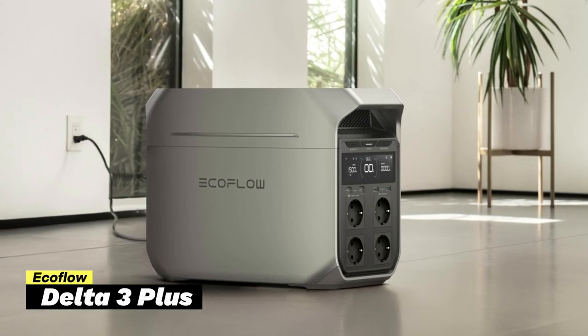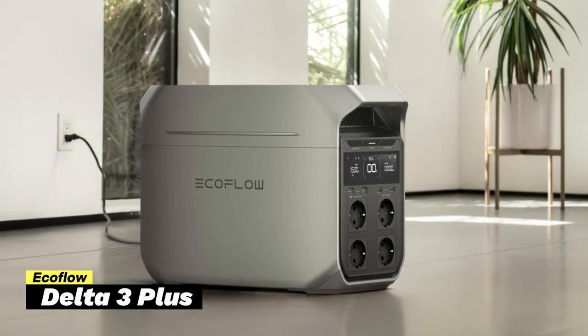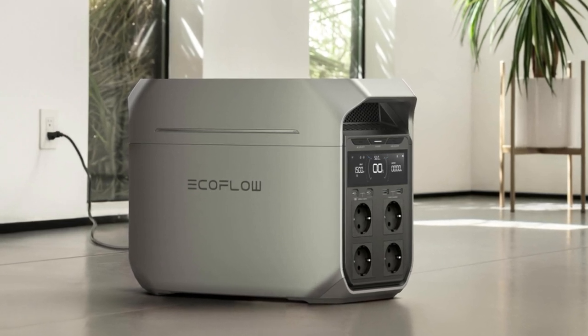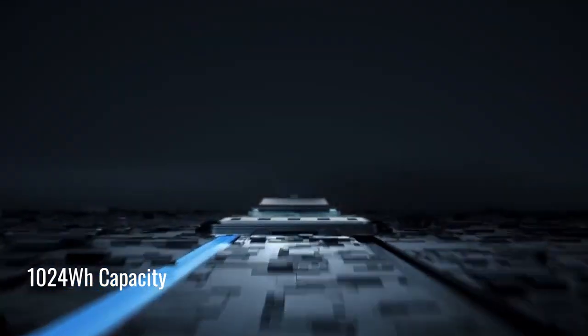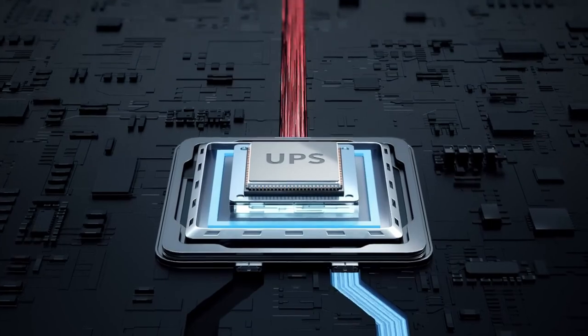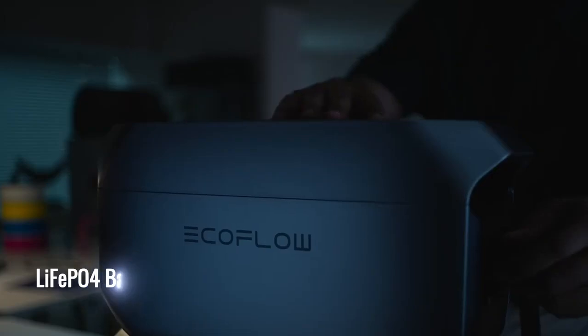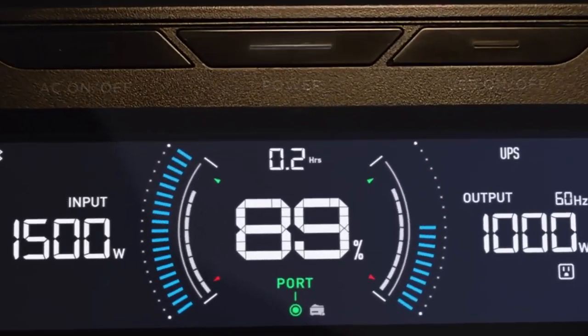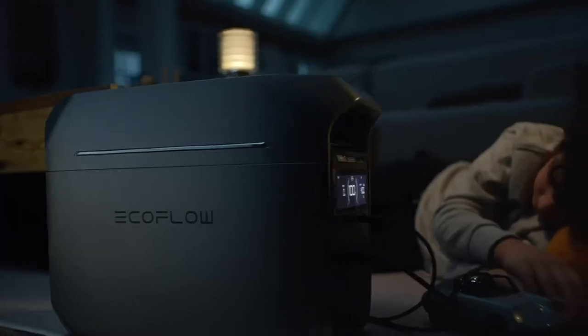Second on our list is the EcoFlow Delta 3 Plus. It's a great option for people who want reliable power for their home, camping trips, or RV adventures. The Delta 3 Plus has a 1,024-watt-hour capacity, which means it holds enough energy to keep essential devices and small appliances running when there's no other power source. It uses a LiFePO4 battery, known for its durability, and can handle around 4,000 charge cycles before it starts to lose capacity.